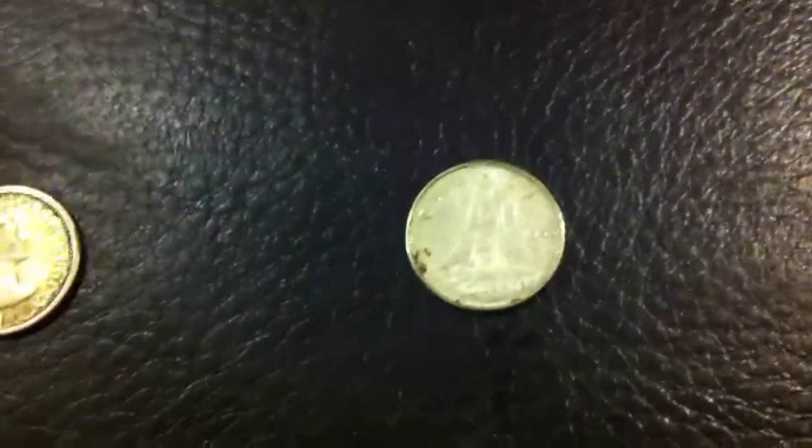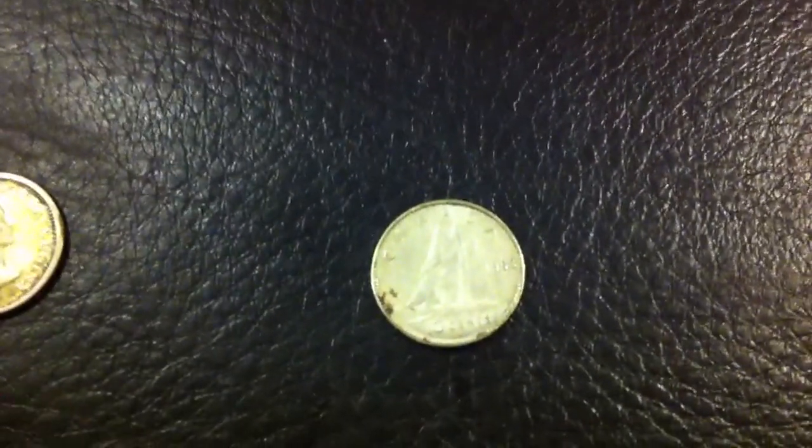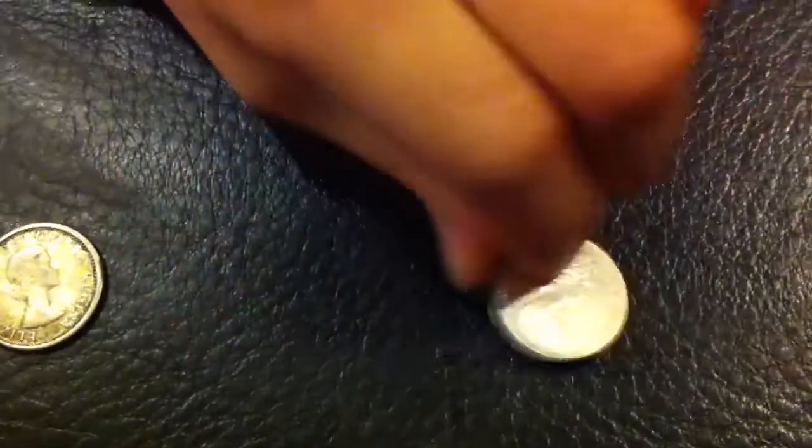We also found a 1968 50% silver Canadian dime. Please turn that one around. Who's that? Queen Elizabeth. Yes, Queen Elizabeth II.